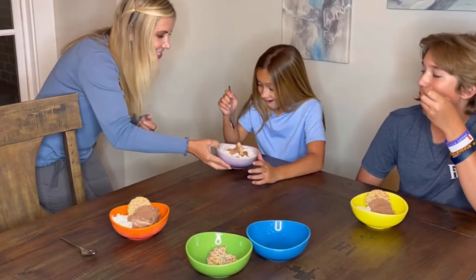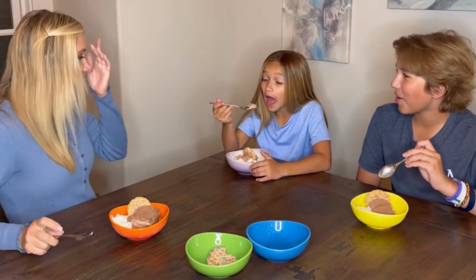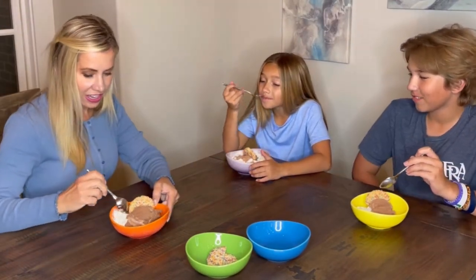Watch their faces light up when you serve them dessert in these bowls, whether it's ice cream, cobbler, cereal — you name it.